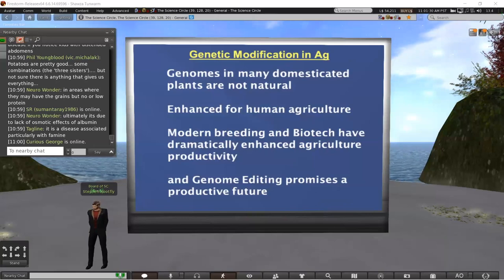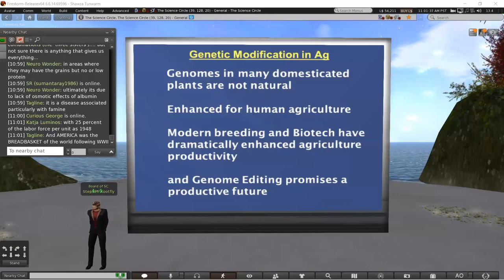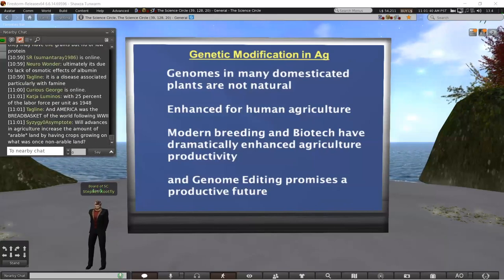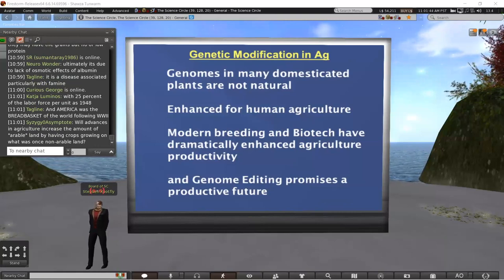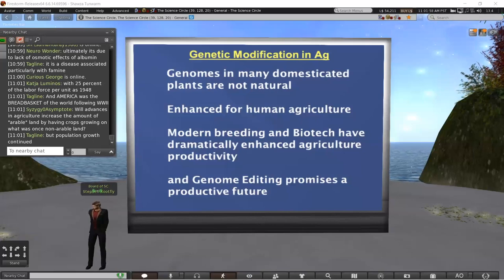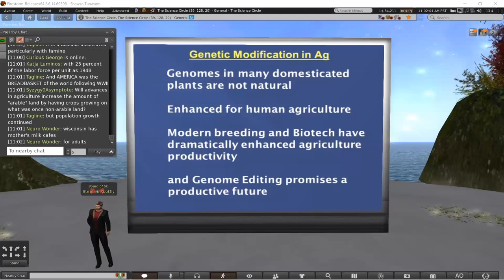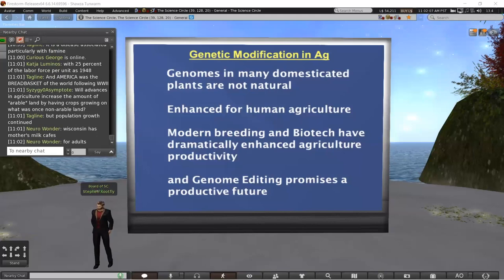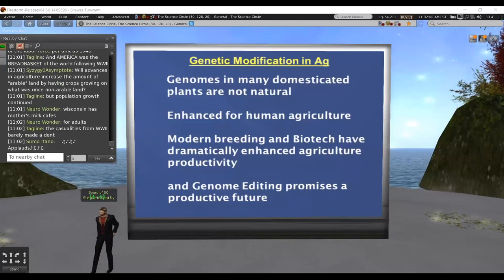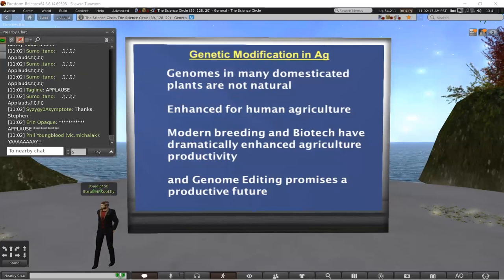To summarize: the genomes of a lot of domesticated plants are not exactly natural — not the wild form — and this has been very useful and helpful for domestication and getting the benefits from various cultivars. Modern breeding and biotech have dramatically enhanced agricultural productivity. We're really at the very beginning of the next phase of genome editing, and what you can do with genome editing and improved transformation technologies will push this forward for the next several hundred years. Thank you to Chantelle and the Science Circle for hosting.